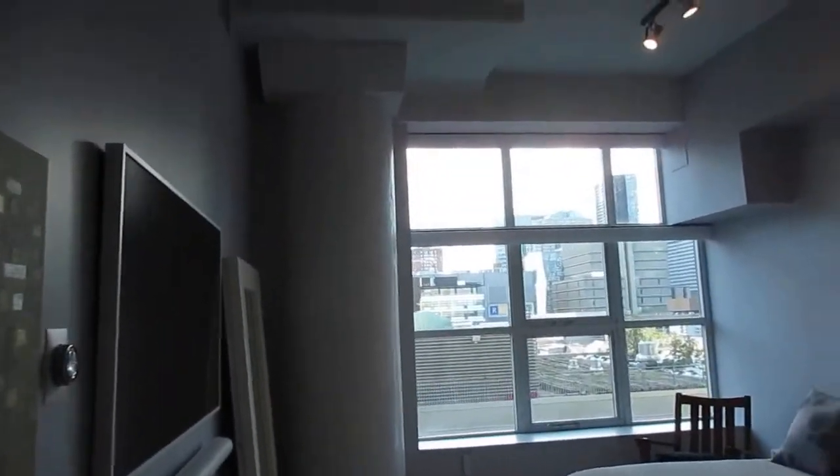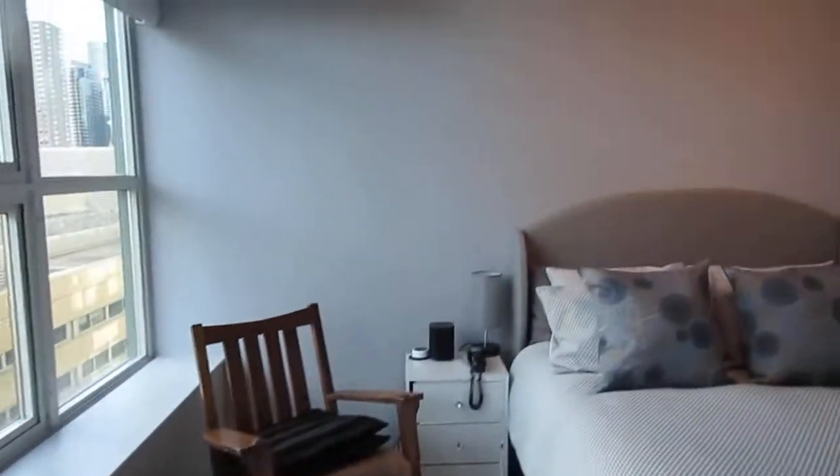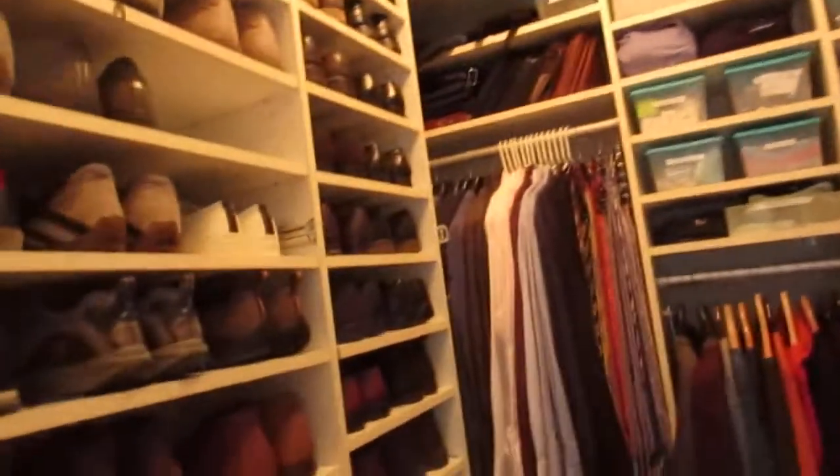One of the nice things about this suite is that it's all on one level — some units have steps even to the bathrooms, but not this one. Here we are in the master suite — those Lutron smart blinds, smart TV, beautiful Swiss wood floors, and soaring ceilings. It's a big master, easily king-sized. The California closets are very nicely organized — it's really a turnkey opportunity. The master bath has its own separate shower stall, big soaker tub, and a separate water closet, which is great for couples.